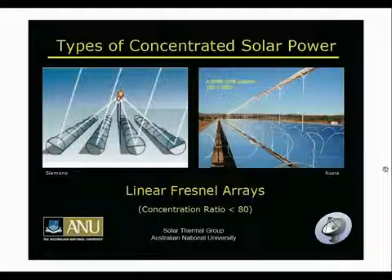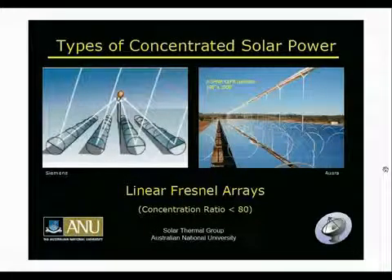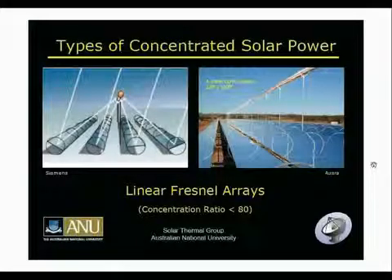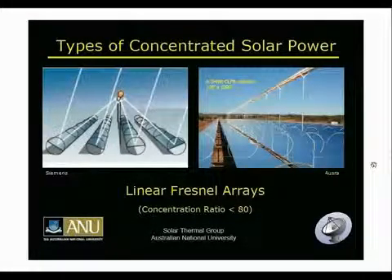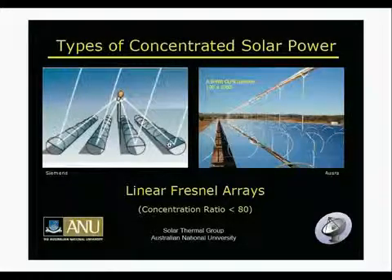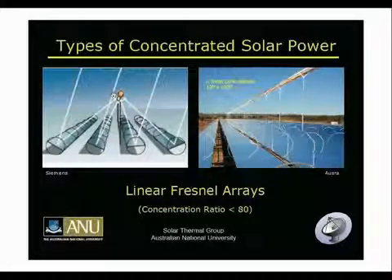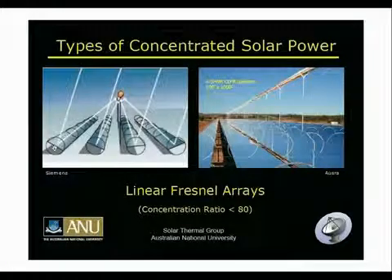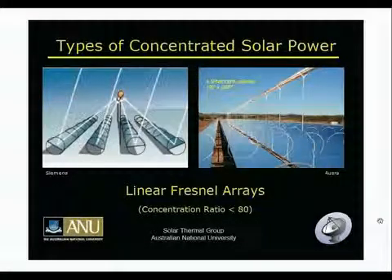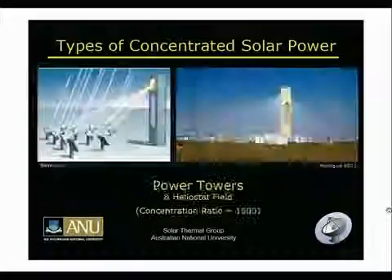The second type is called the Linear Fresnel Array. One company that uses this is OSRA — they call it the Compact Linear Fresnel Array. It's basically like the parabolic trough except it's segmented: each mirror section rotates individually to focus light up to the central receiver. Because they're approximating a parabola, they generally have concentration ratios a bit lower, around 80 suns.